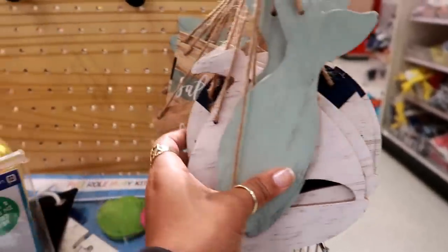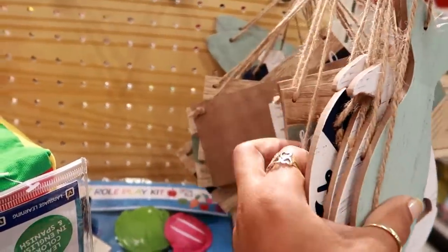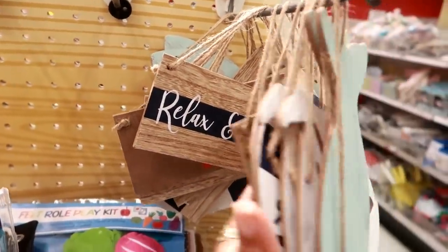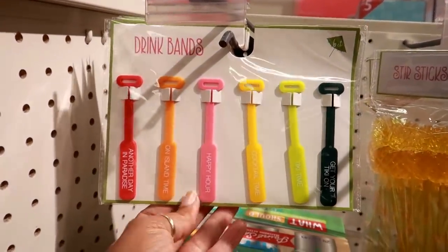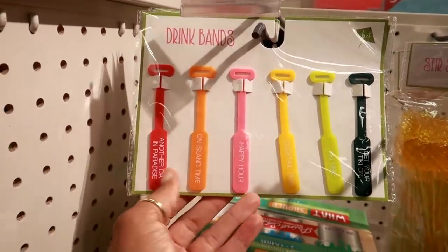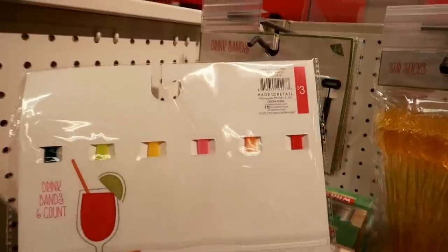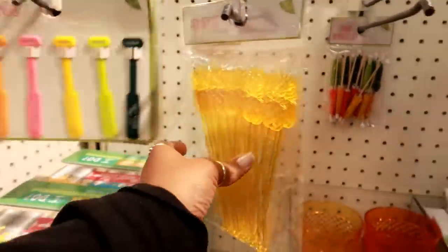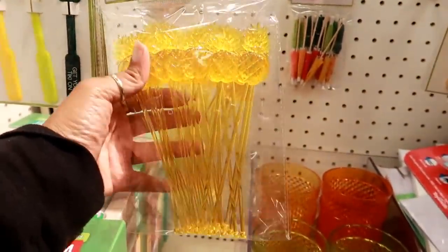I see that fish, I see that little sailboat. Here's that one — 'Lifesaver, Salt, Sand and Sea.' And then: 'Relax and Unwind.' So those right here — you got some drink bands: 'Another Day in Paradise,' 'Island Time.' They all say different things — these are three dollars.